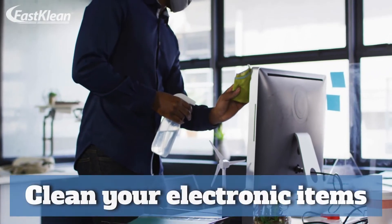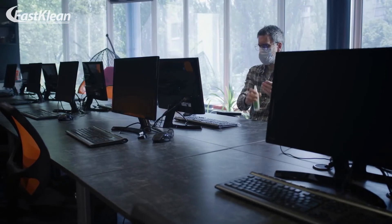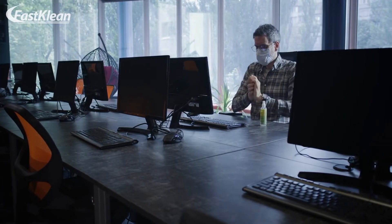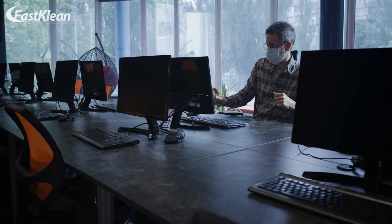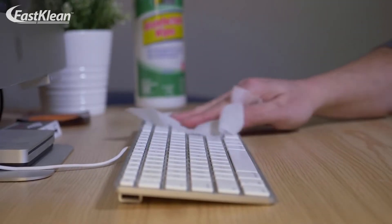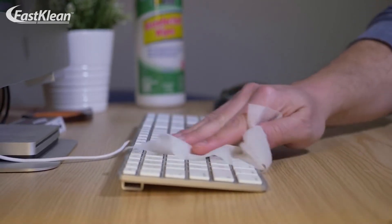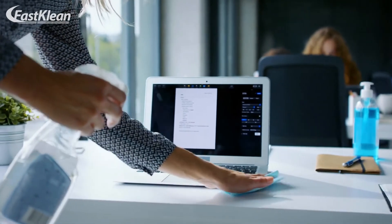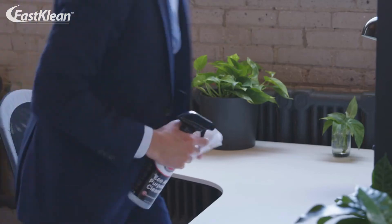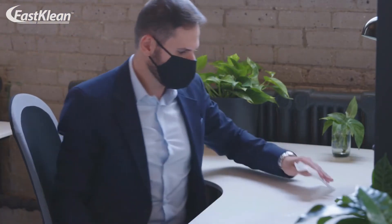Number 8: Clean Your Electronic Items. The electronic items in your office should be free of dust. Since office computers, scanners, and other equipment have exhaust fans, they can cause dust to collect around these devices. Therefore, you may want to use dusters, soft cloths, and air dusters to remove dust from these electronic items. You may also disinfect your office equipment to eliminate germs and bacteria. Don't forget to disinfect your office computers, telephone handsets, and monitors regularly.